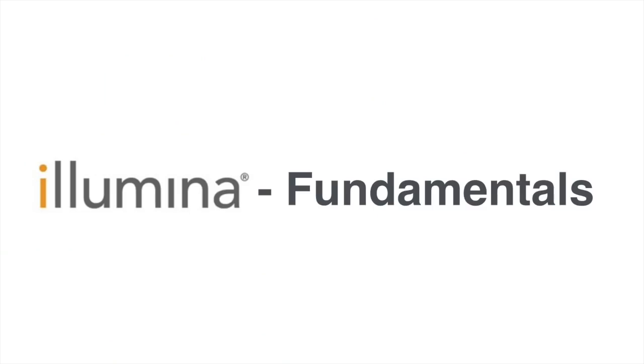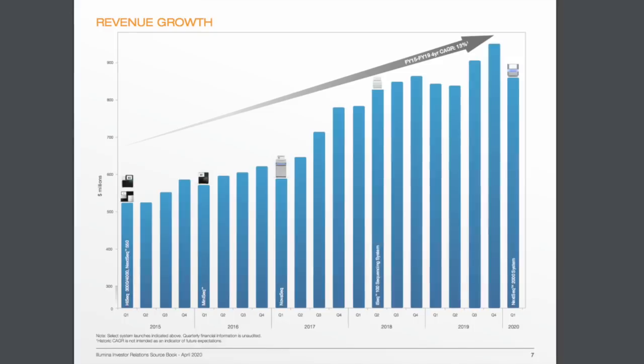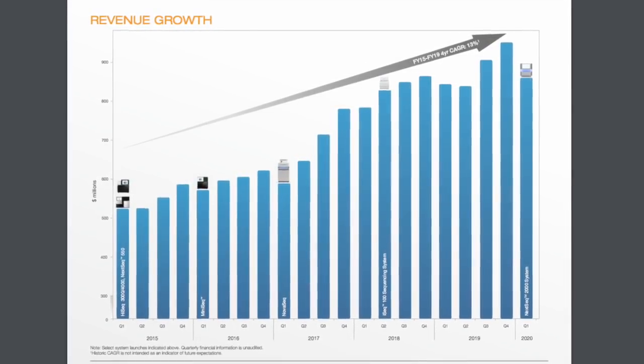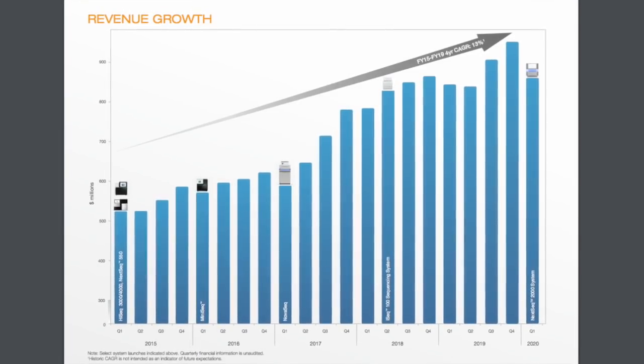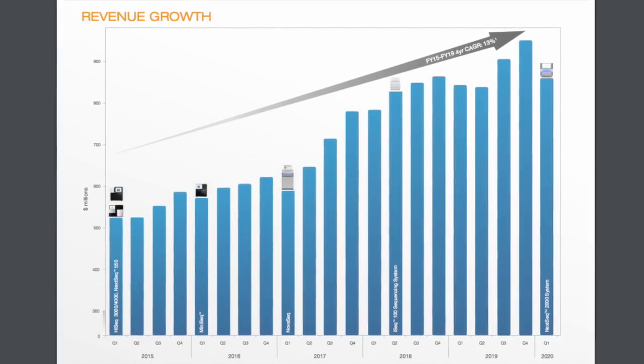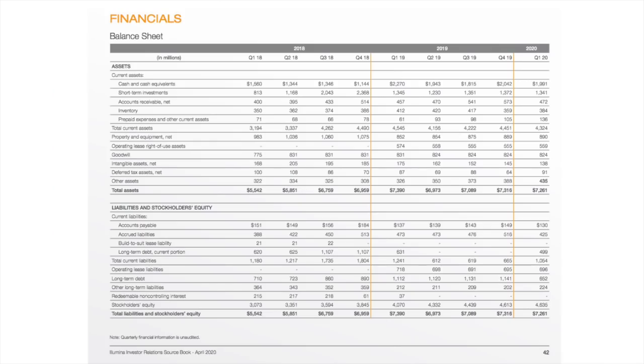Looking at Illumina's fundamentals, Illumina has achieved 20 consecutive years of revenue growth. Each time they've brought out new technology, they've managed to increase revenues by driving down cost. On average, they've increased revenues at a rate of 13% annually since 2015. Looking at their balance sheet in Q1 of this year, they have $1.9 billion in cash and total assets of $7.2 billion. Comparing this to their total current liabilities of just $1 billion, Illumina is well set up to weather any storms this year.